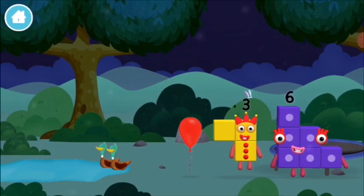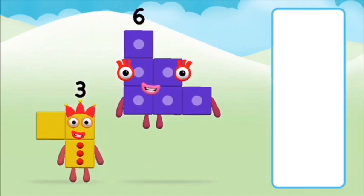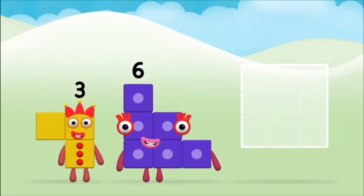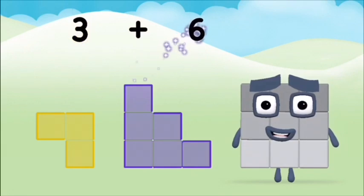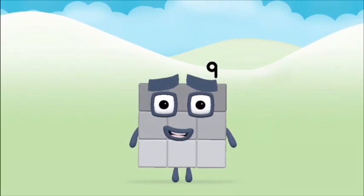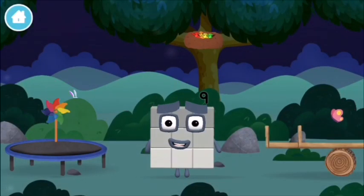The number block was hiding behind a tree. Which number block do you think adding these together will equal? That's the correct answer — now add the number blocks together. Six, three — three plus six equals nine! Marvellous! You made number block nine! You made a new number block!